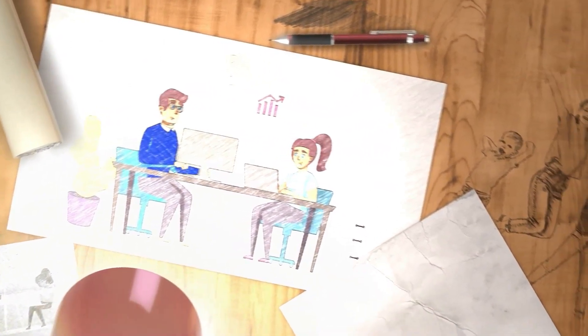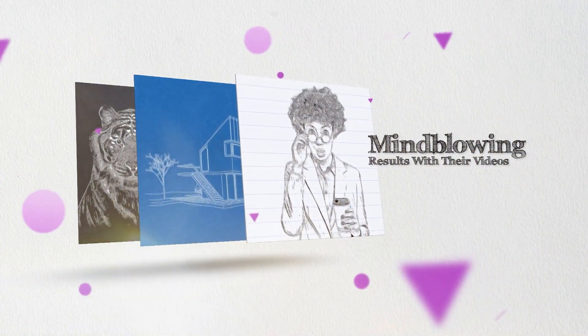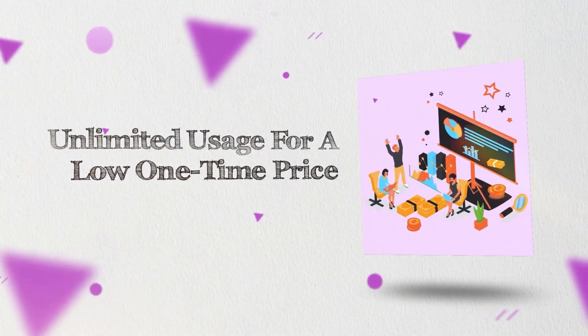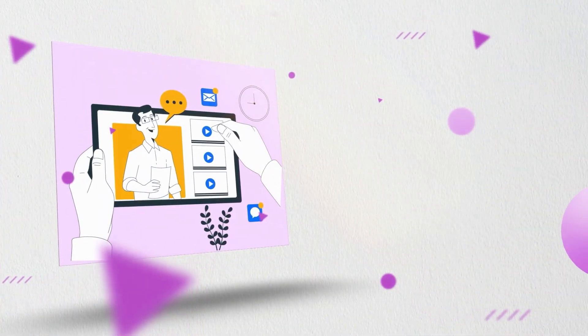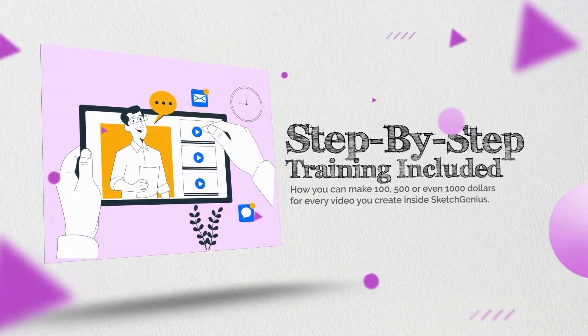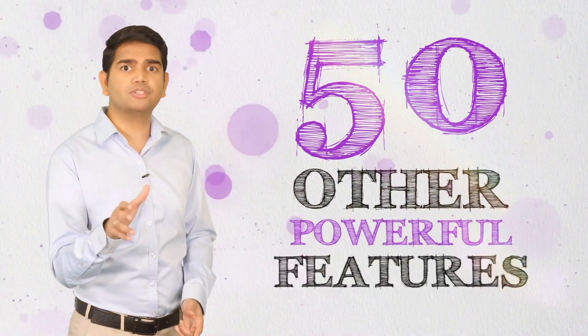Sell just one video and it will pay your entire membership — the rest is all profit. The game-changing technologies and features included make it a perfect choice for content creators, authors, coaches, teachers, business owners, digital marketers, freelancers, social media managers, and anyone else looking to grow their brand. All premium cutting-edge features and future updates are included in the price for a low one-time fee. Step-by-step training is included showing you how to make $100, $500, or even $1,000 for every video you create inside Sketch Genius. There are at least 50 other powerful features to explore.